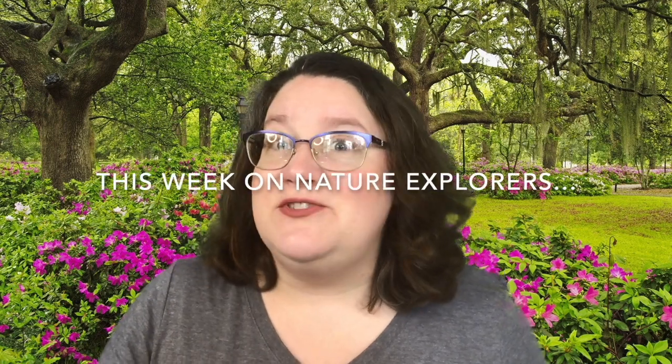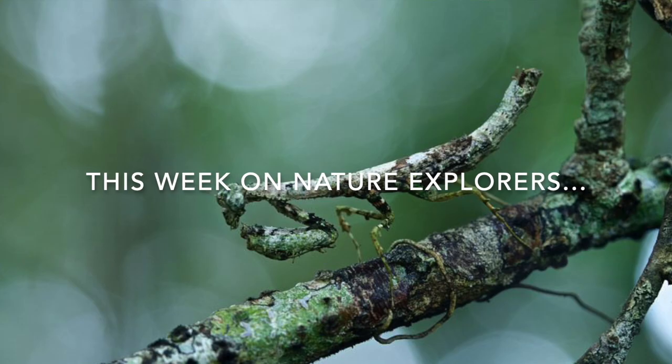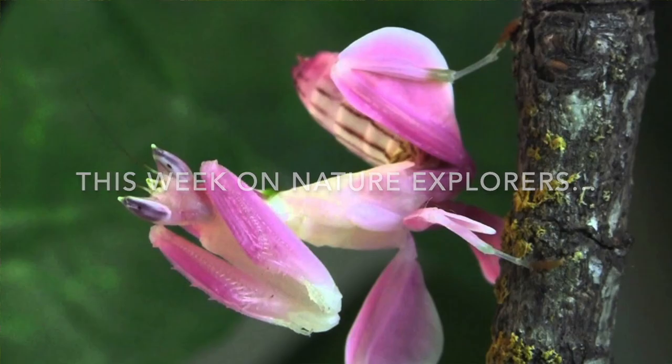They come in all kinds of different shapes and colors. Some may resemble sticks, others leaves, some even look like flowers.